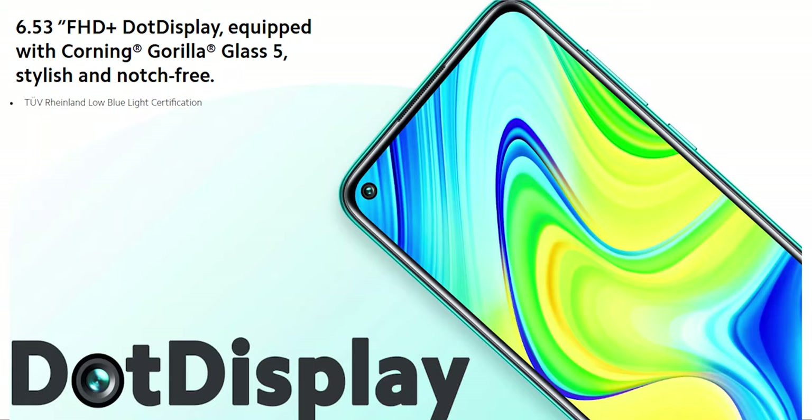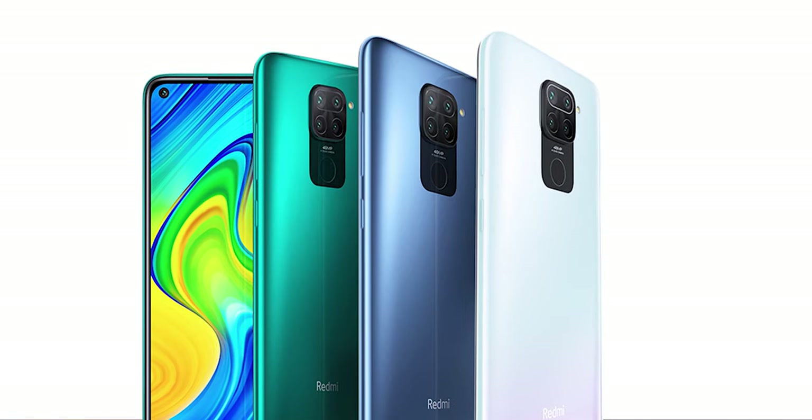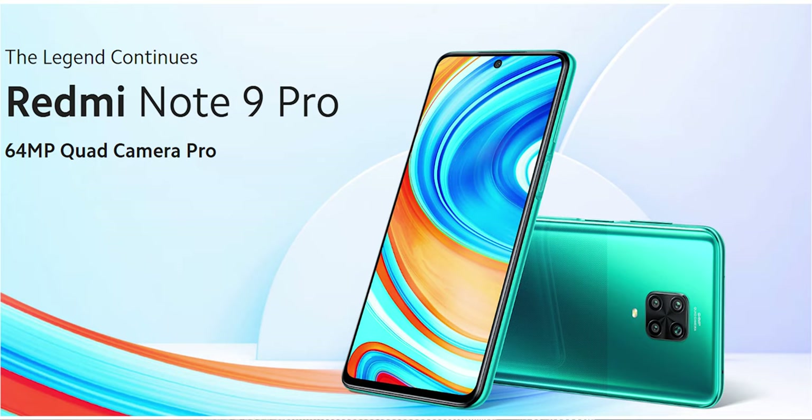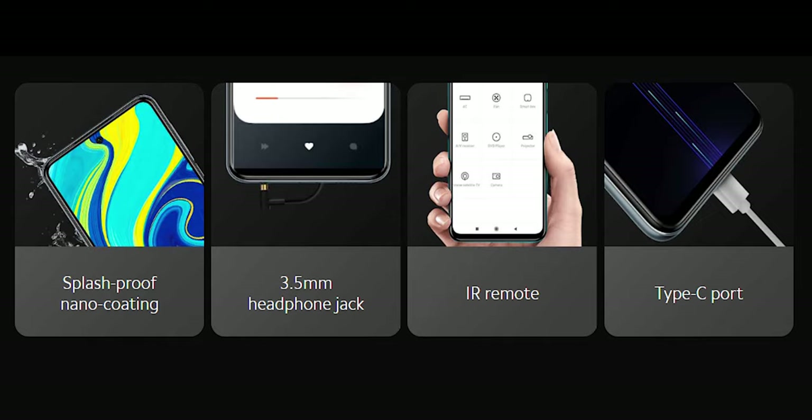For the build quality, the Redmi Note 9's front is made from Corning Gorilla Glass 5, while the rear is made from plastic with a plastic frame. The Redmi Note 9S and the Note 9 Pro, on the other hand, will have Corning Gorilla Glass 5 at the front and the rear with a plastic frame in the middle. All variants will have the 3.5mm audio jack, an IR blaster, and USB Type-C ports. There's no official IP rating yet.